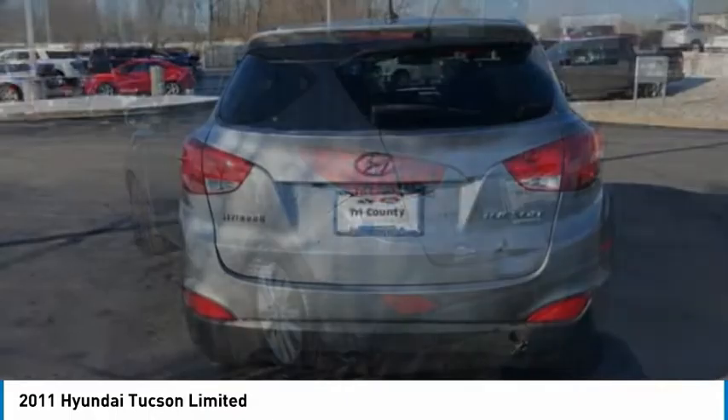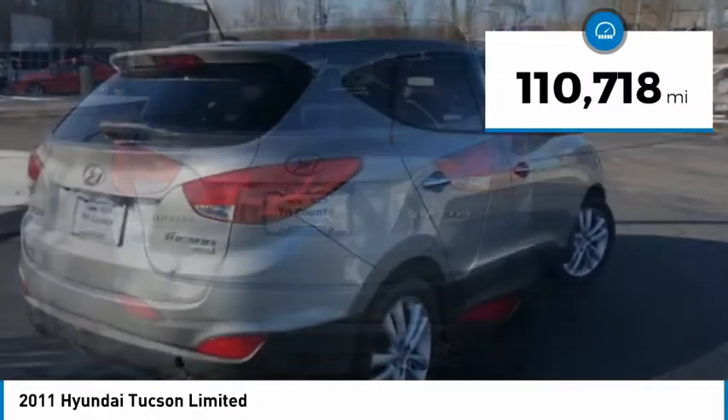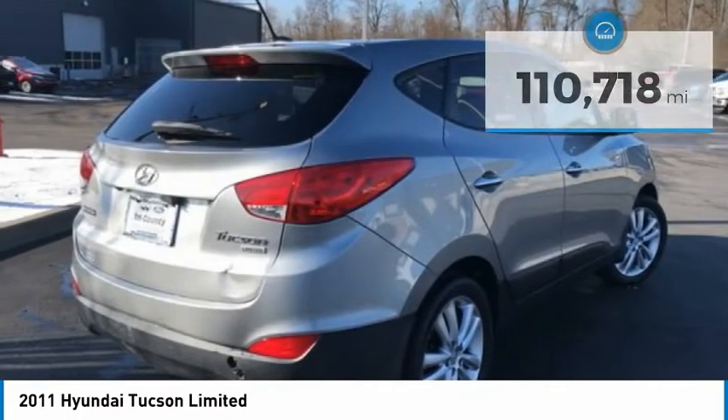It's the future of the crossover. This vehicle has less than 115,000 miles. Here are some of this vehicle's great options.